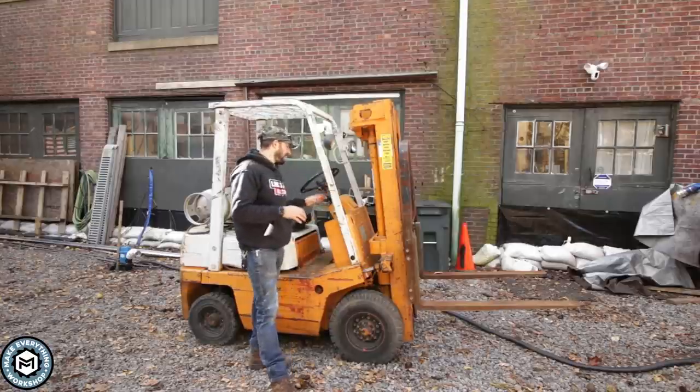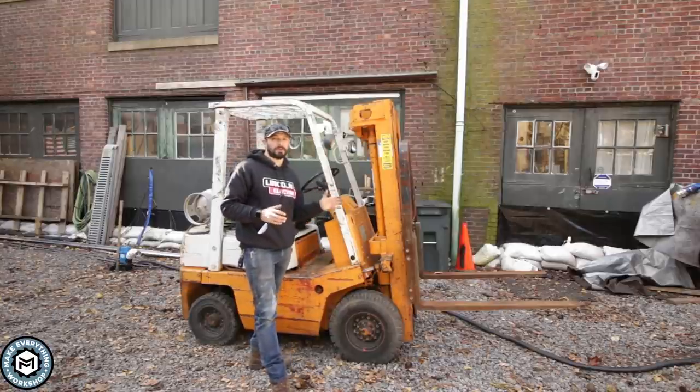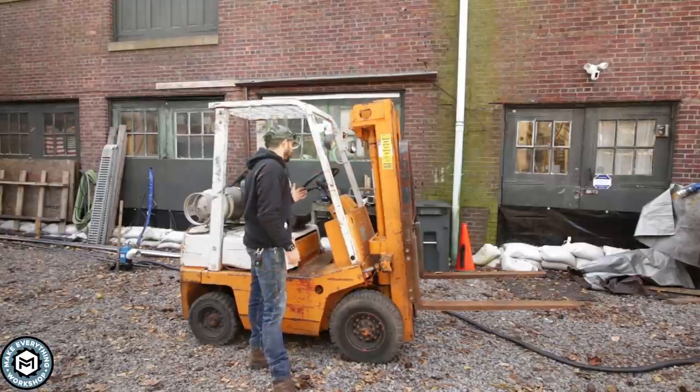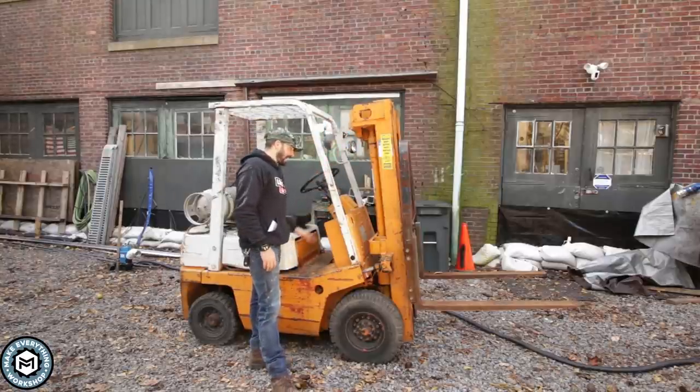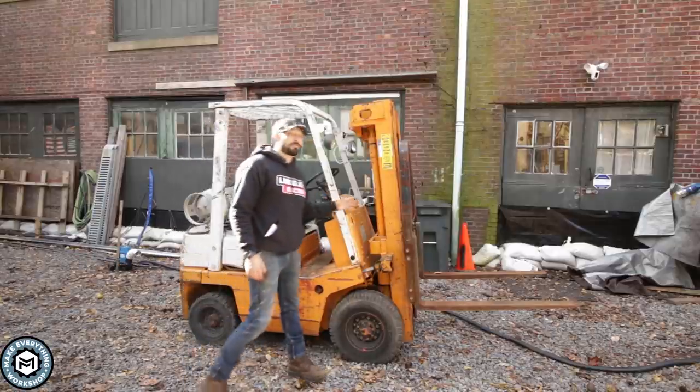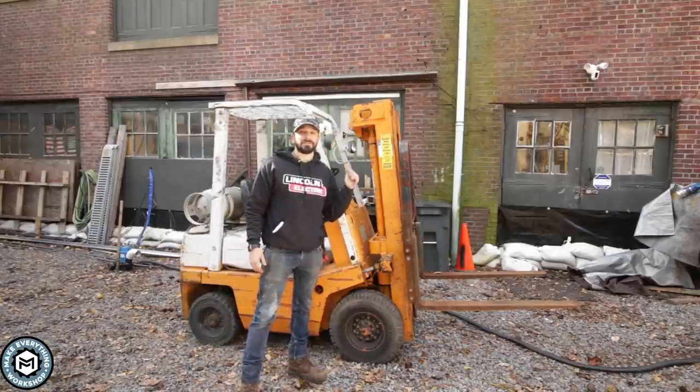So this is a Nissan F01. It's a 2,800 pound capacity forklift and it has a triple mast that'll lift like 15 feet or something like that. It weighs 6,000 pounds. It's got pneumatic tires in the front and rubber tires in the back. It runs off propane and so far it's really great. I'll show you some closeups of it.